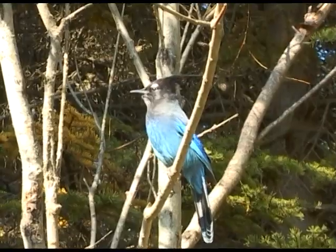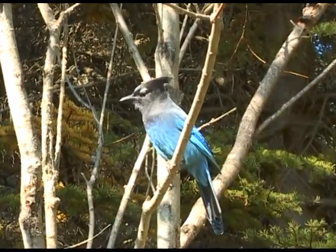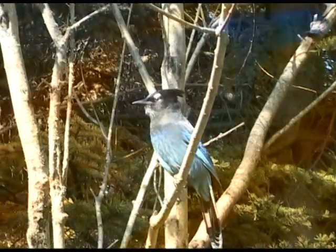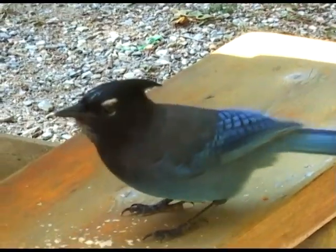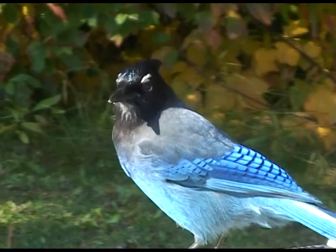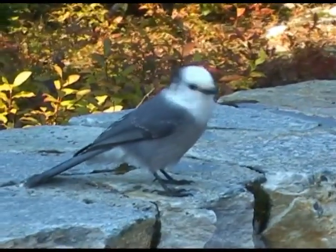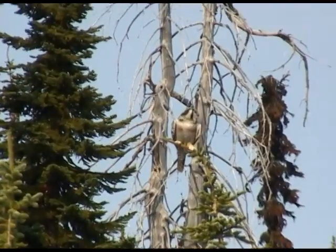Then we stopped for a picnic lunch. We were surrounded by wonderful hungry birds. This is a Blue Jay. This is a Grey Jay, followed by a wise old owl.